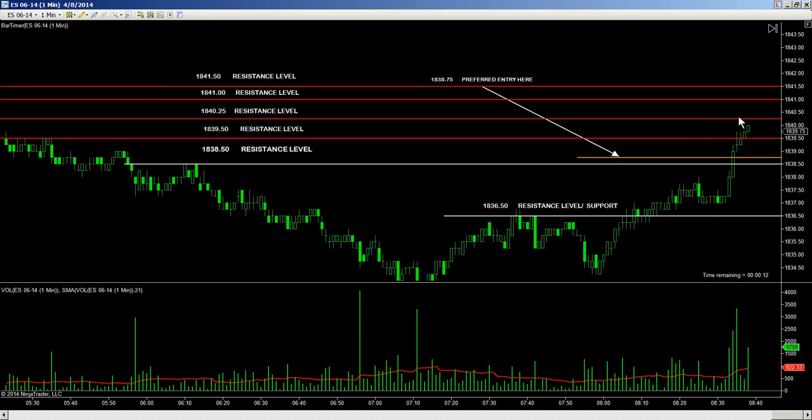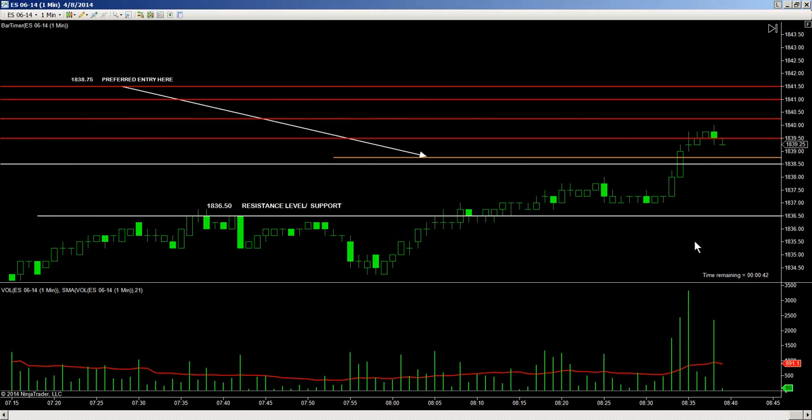1839.75 on the 15-minute chart coincides with the 1841 level — the absolute price point on the one-minute chart. Now finding some temporary resistance at the 1839.50 level. More volume is now coming in; prices have opened back down at 1839.25. Current one-minute bar support level is located here at 1839.25.